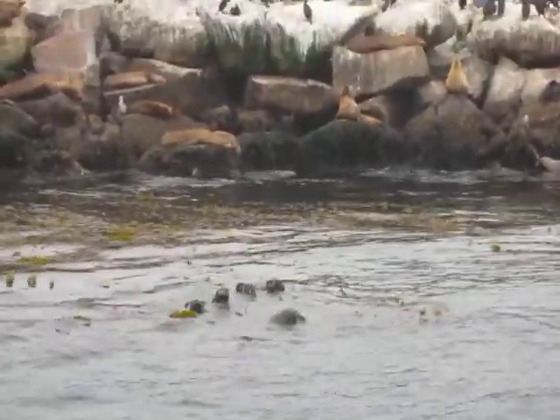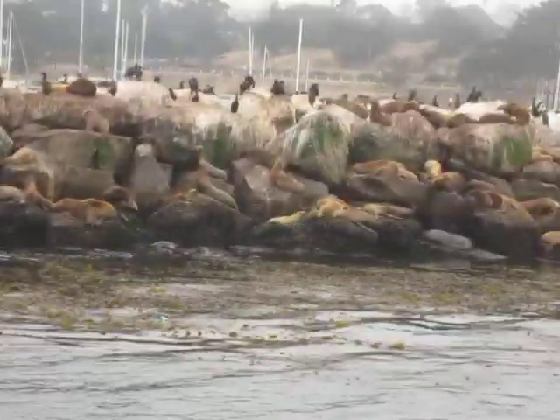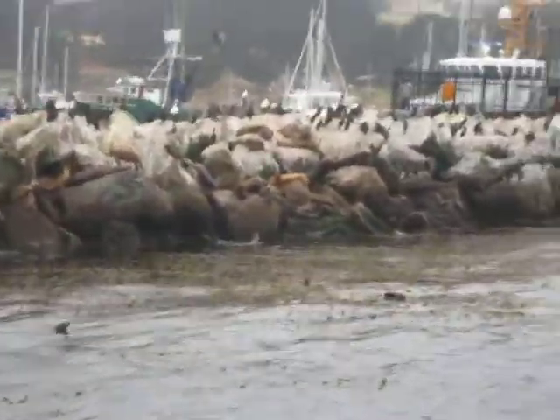There are some more otters up at about 10 o'clock. They're resting in the kelp. They wrap themselves up in the kelp so they don't float away.